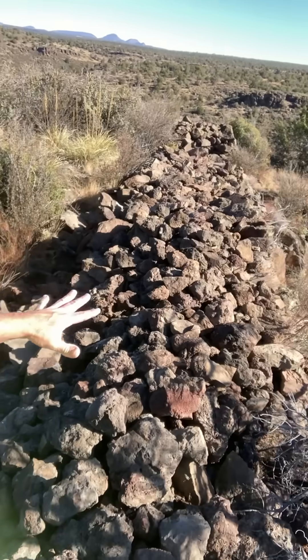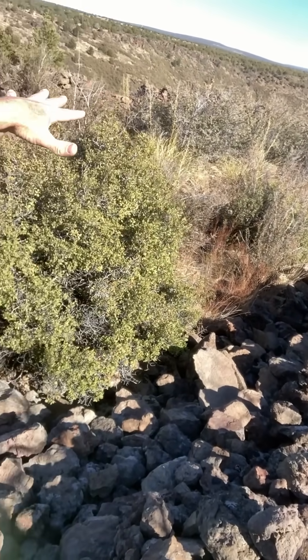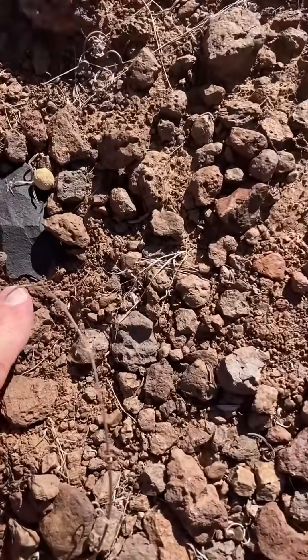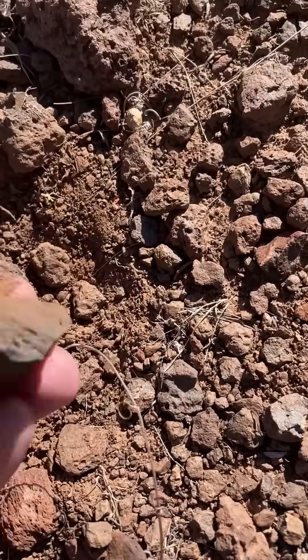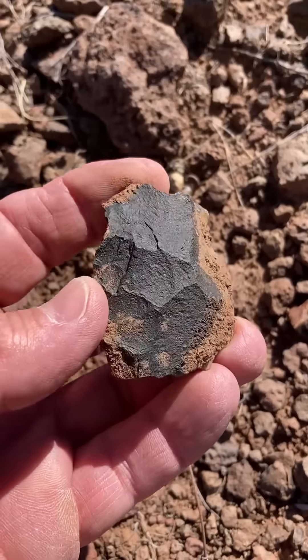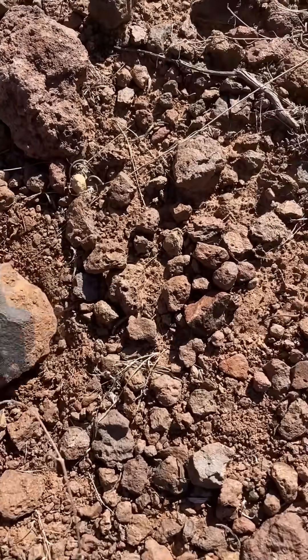Look how big this wall is. That's just one of them and it's a giant square. This is definitely Native American — look at that, it's been chipped on. Definitely Native American.